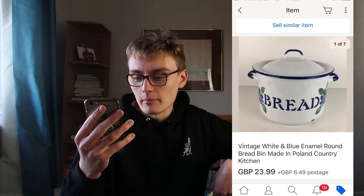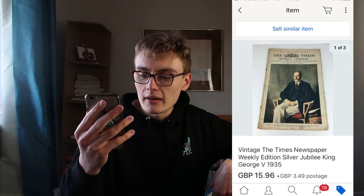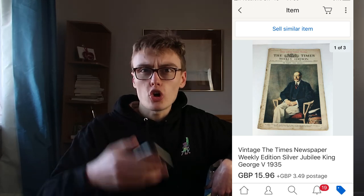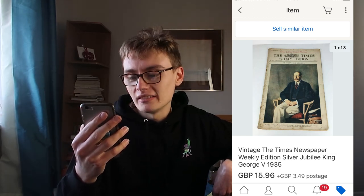Interesting to see it was made in Poland - I don't think I've had one of these made in Poland before, though you never know because sometimes they don't state where they come from. Next, vintage Times newspaper weekly edition, Silver Jubilee King George V 1935, £15.96 plus postage. I'm in profit after posting fees because I paid £10 plus commission for a huge job lot - maybe a hundred newspapers or something - and I've made a lot of money selling these off.